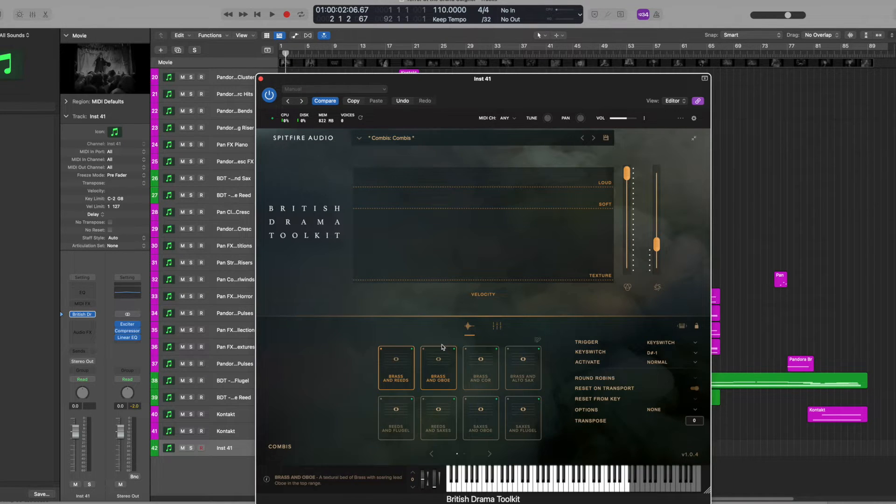To let you listen to what this sounds like — the purpose of these British Drama Toolkit libraries is that traditionally the harder you hit the keys, the louder the notes go. With this, their idea is a little bit different: for certain sound patches, the harder you hit the keys, the more information comes out of the instruments.